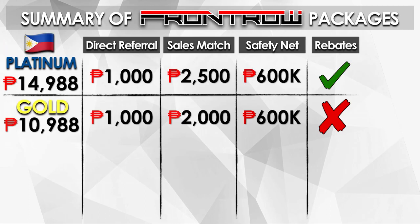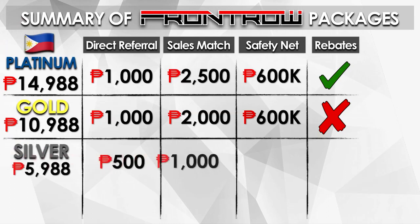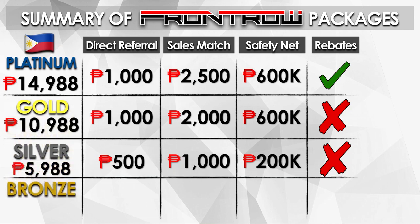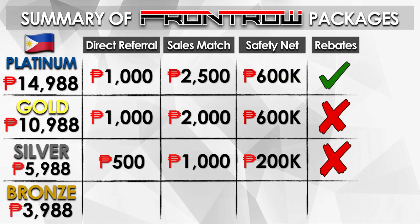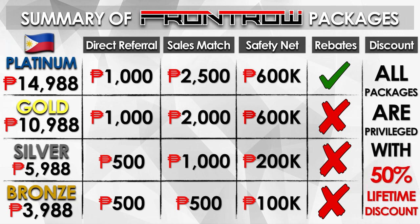For Silver, it's half of the Gold. The referral would be 500, sales match 1,000, and maximum income of 200,000 per month — they don't enjoy the rebates. For Bronze, that's 3,988 pesos. The referral is 500, sales match is 500, and maximum income of 100,000 — they don't enjoy rebates. All packages enjoy the 50% discount.